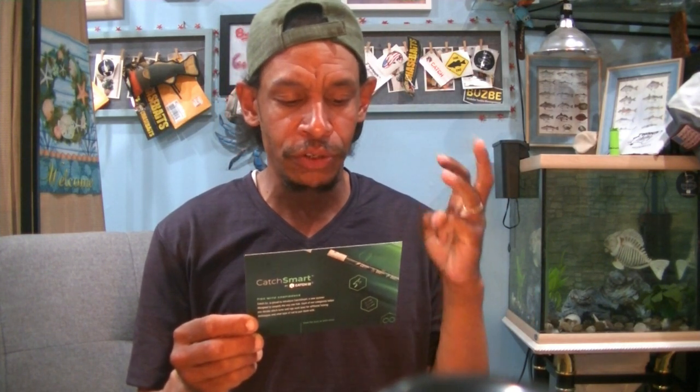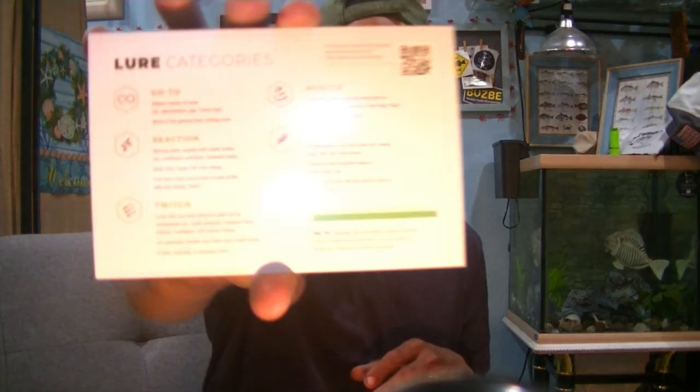We've got a Guggen's Catch Smart by Catchco with lure categories: go-to lures, reaction lures, twitch lures, muscle baits, and finesse fishing. They've got a little category list. Maybe this is one of those boxes where they actually list five basic fishing styles and techniques, and leave a bait for each one. That's pretty cool — something I haven't seen before.